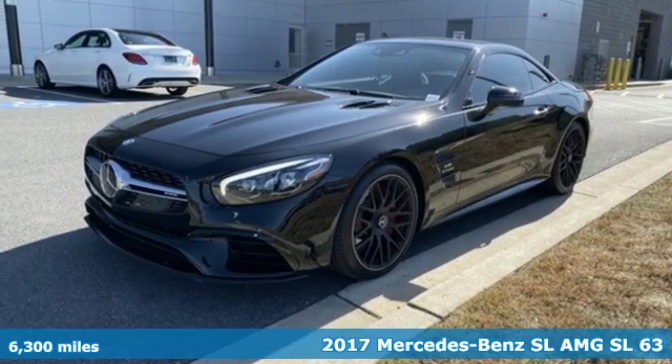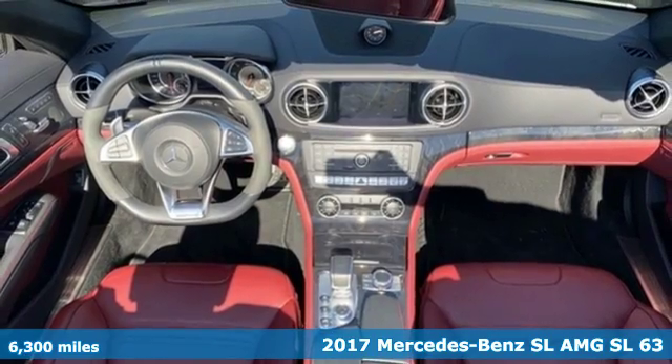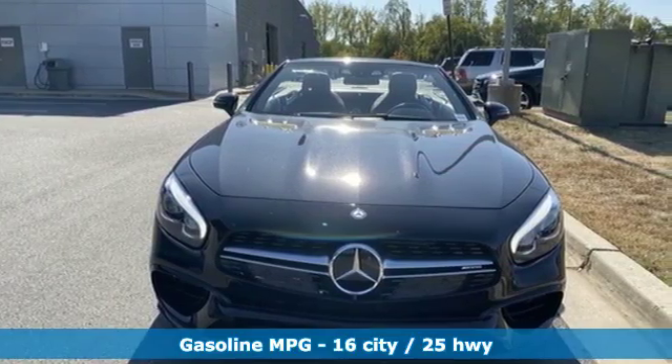It's a 2017 Mercedes-Benz SL. This is heavenly luxury and performance brought down to earth. A great vehicle is comprised of great features like these.